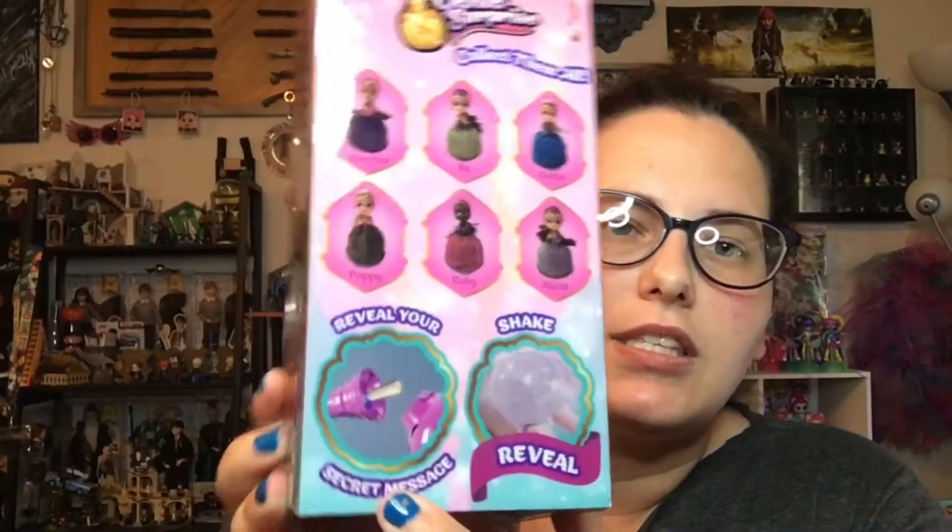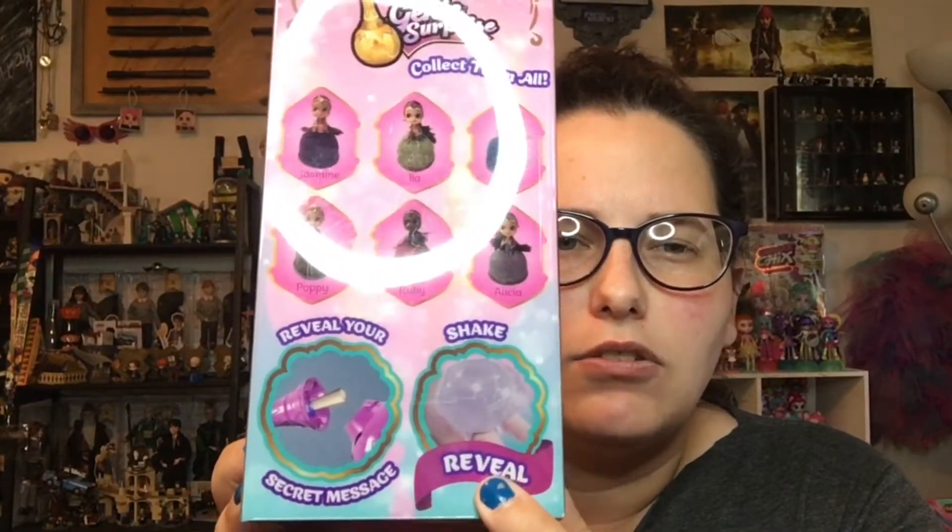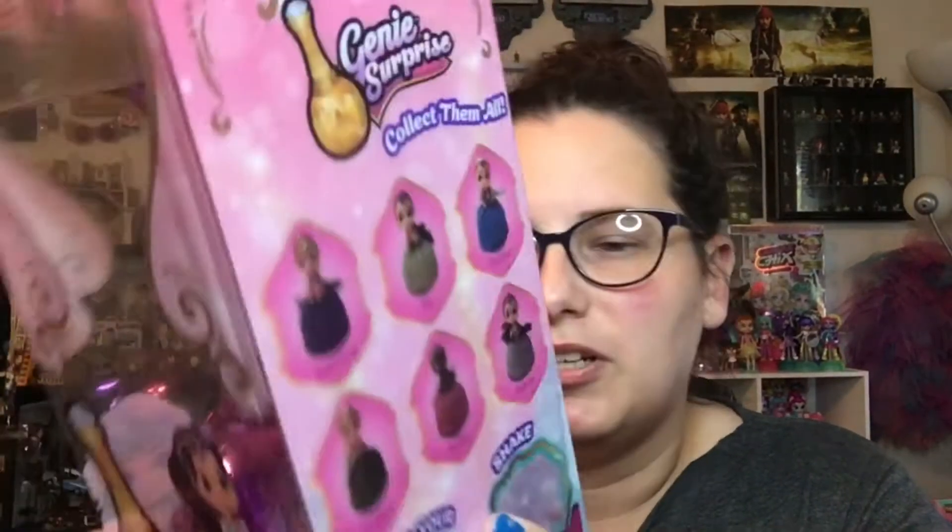Looks like there's a secret message and you shake something to reveal it. Let's open it up and see what we have here, because I have no idea. Let's get her open.